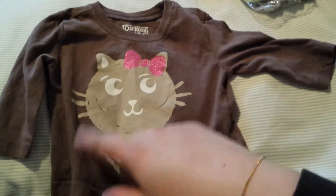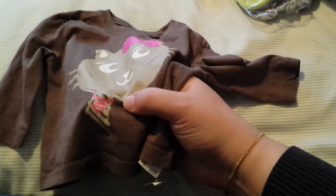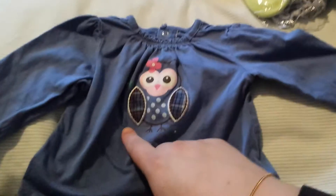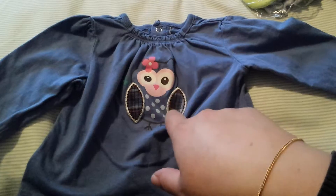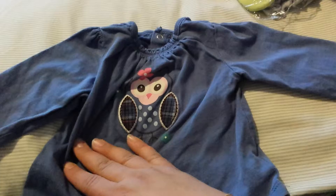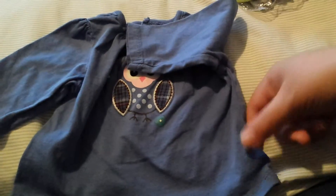I got this OshKosh shirt for Aria — it has a sparkly collar and says 'OshKosh Girl.' I also got this for Aria; it has a little owl, I really liked it and thought it was cute. It's from Children's Place — it's a really pretty blue swing top that I thought would look nice with a pair of leggings on her.